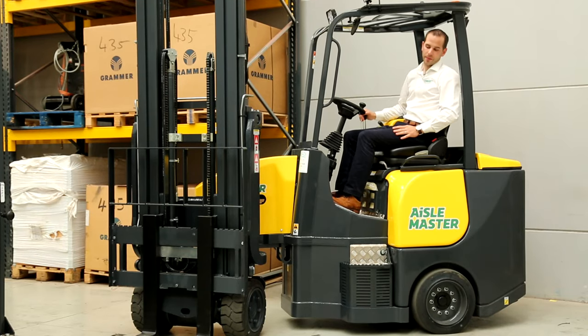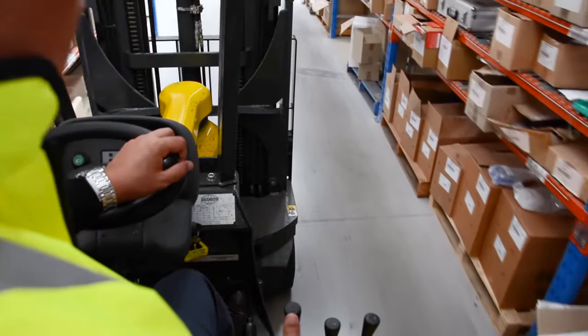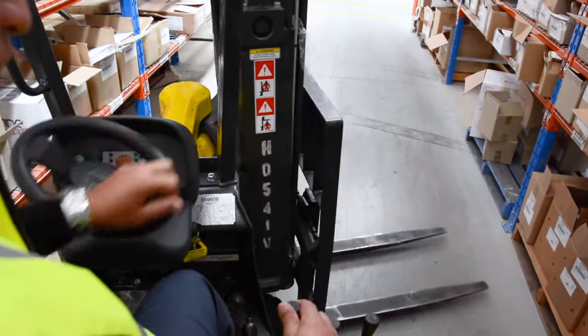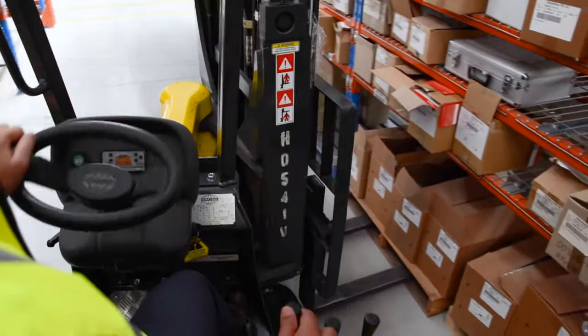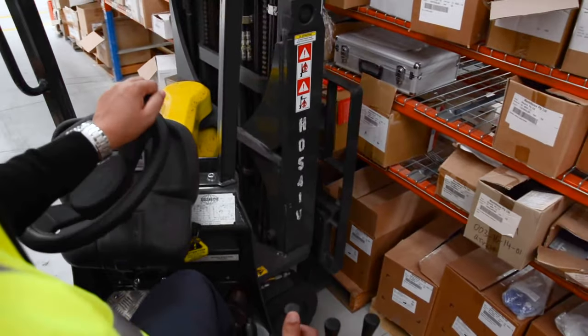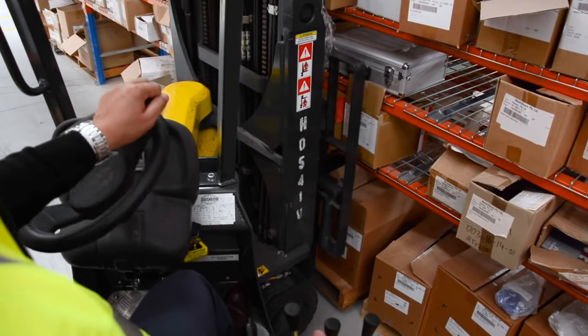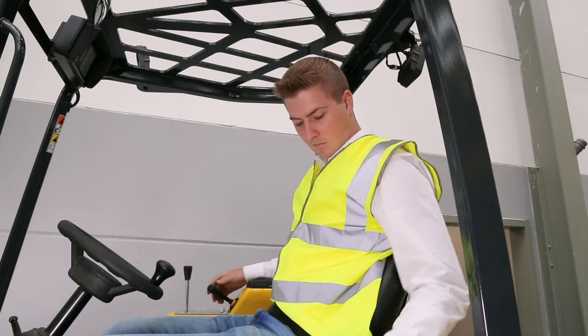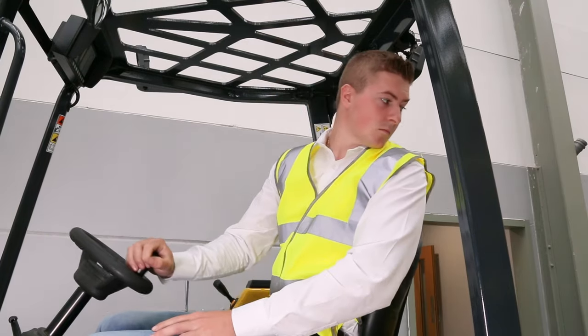The spacious ergonomic cabin gives ease of access and great visibility for the operator. The over-articulation gives you greater moveability and direct view of the forks and the pallet. The simplicity of controls and operation allows for instinctive and effortless driving.